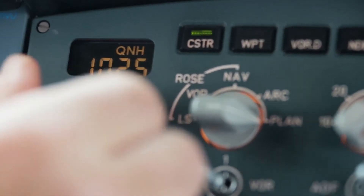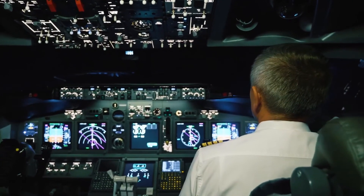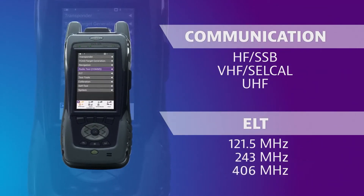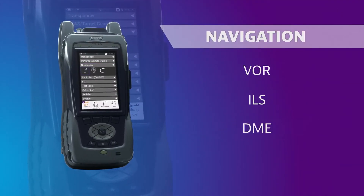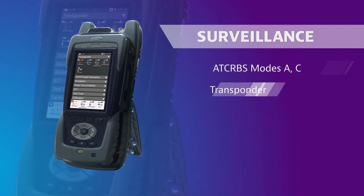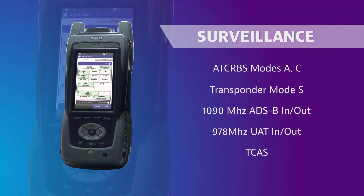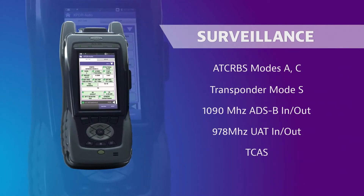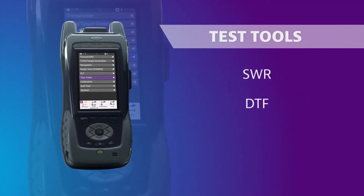The AVX-10K flight line test set provides a full suite of test options for verifying the installation and performance of airborne systems. The AVX-10K tests pilot communication systems, as well as all ELT frequencies. It also performs testing of VOR, ILS, and DME navigation systems, and surveillance systems including transponder modes A, CNS, ADS-B, UAT, and TCAS. A built-in GPS receiver facilitates ADS-B testing by auto-populating latitude and longitude for accurate position testing. The AVX-10K also has built-in SWR and fault detection with built-in DTF.